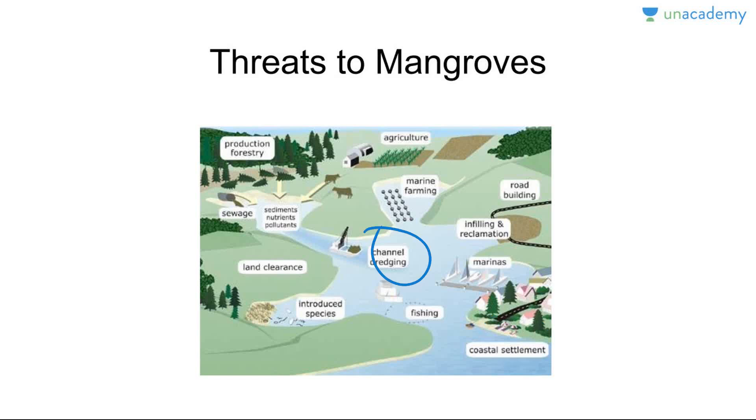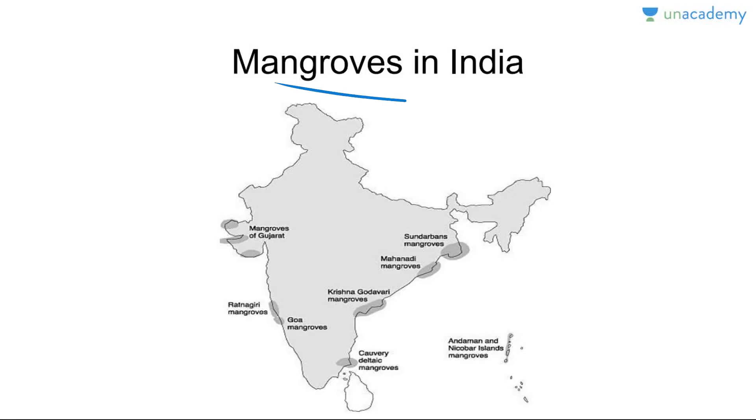Major threats to mangroves include production forestry, sewage, sediments, land clearance, pollutants, introduction of new species, fishing, coastal settlements, agriculture, marine farming, channel dredging, infilling, and road building. Approximately one third of all mangroves in the world are gone. Shrimp farming causes loss of mangroves due to accumulation of nitrogen and phosphorus in water, which causes roots to die. Agriculture pesticides and fertilizers released into water also lead to the death of mangroves, as does urban development and industrialization.